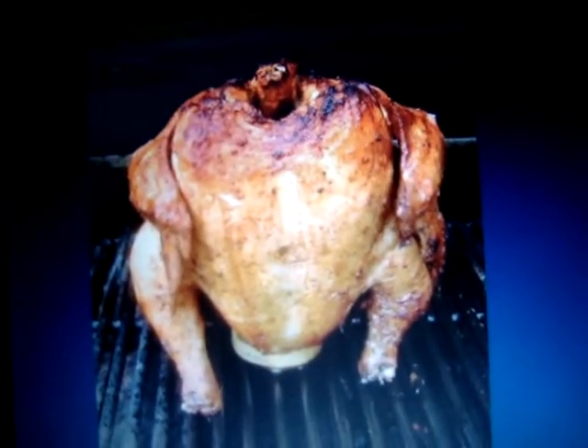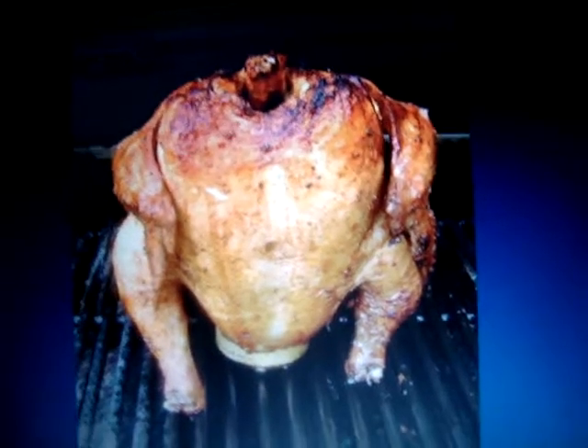A nice ham turkey sandwich. Not ham — it's a chicken sandwich. It's a chicken sandwich.